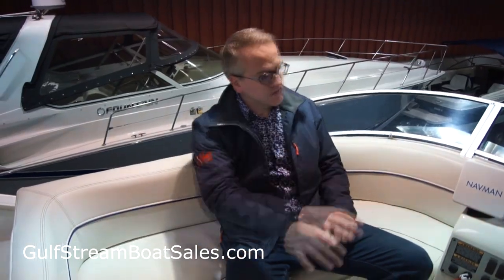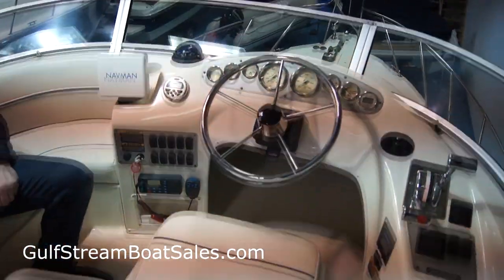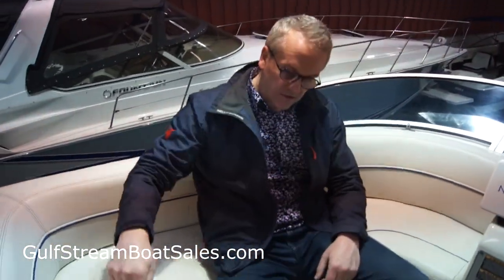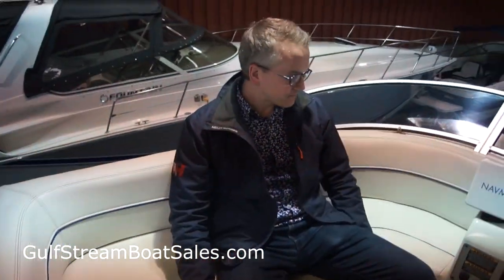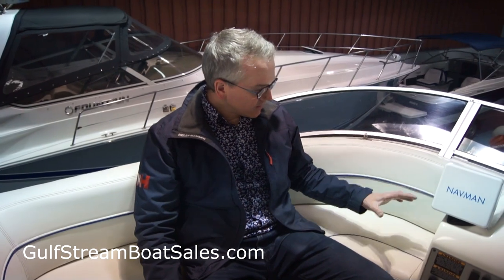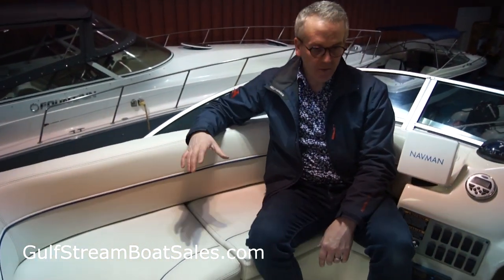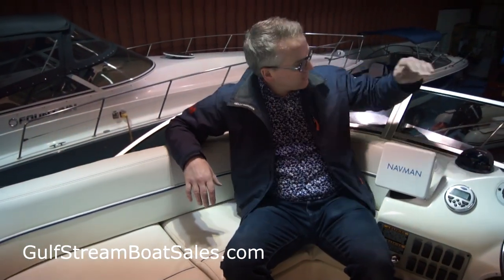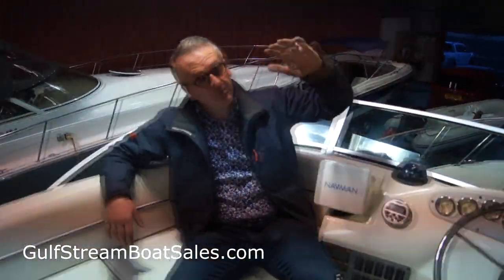For a 30-foot boat the flybridge is really impressive. It's dominated by the helm station — a great helm station with a twin-side helm seat — but then you've got this little L-shaped wraparound lounger seat around the helmsman. You'll easily fit three adults up here along with the helmsman, so three or four people in total, and whenever the boat's underway you get this forward-raked windscreen which does a good job of deflecting the wind over the top of your head.